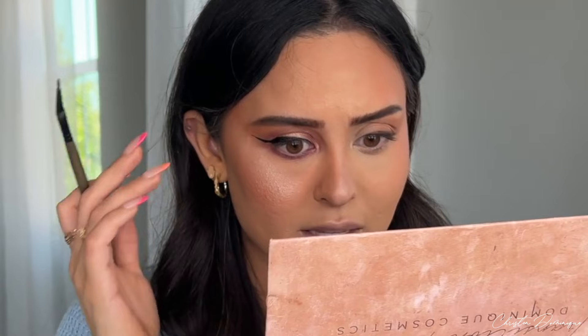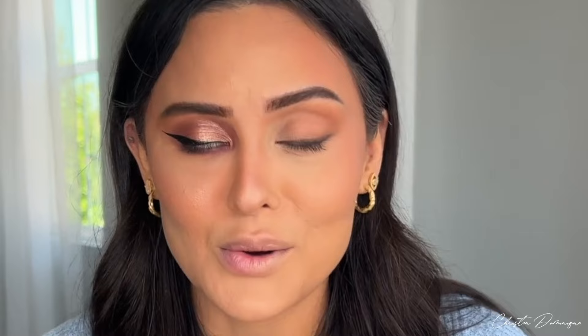Now for lashes. On the don't side: I take duo lash glue, let it sit for 20 seconds, then just pop the full strip lash onto my eye following the natural shape of my eye — just like old-school YouTube days. Bam, we're glam. But on the do side I've found a much better technique.